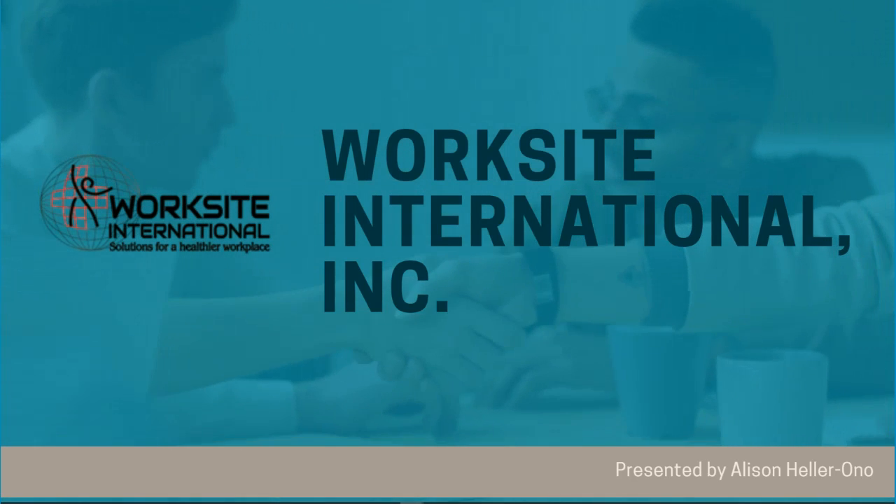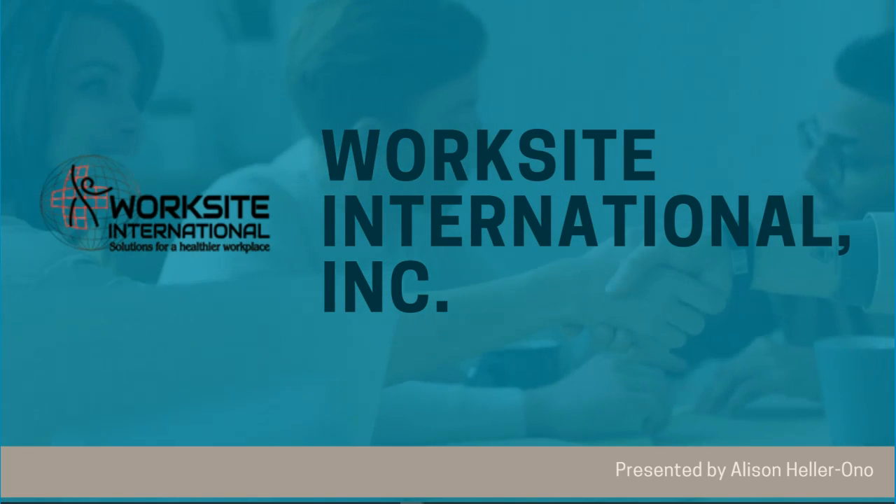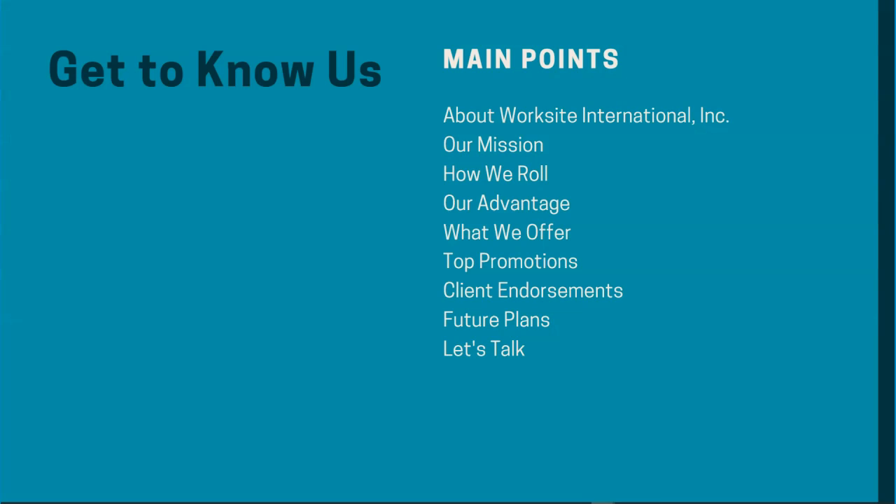Welcome to Worksite International, solutions for a healthier workplace. I'm Allison Heller-Ono, President and CEO. It's a pleasure to meet you. This Get to Know Us presentation is provided for just that, so you can get to know who we are and what we're all about in just a few minutes, because we can't be there in person to meet you.